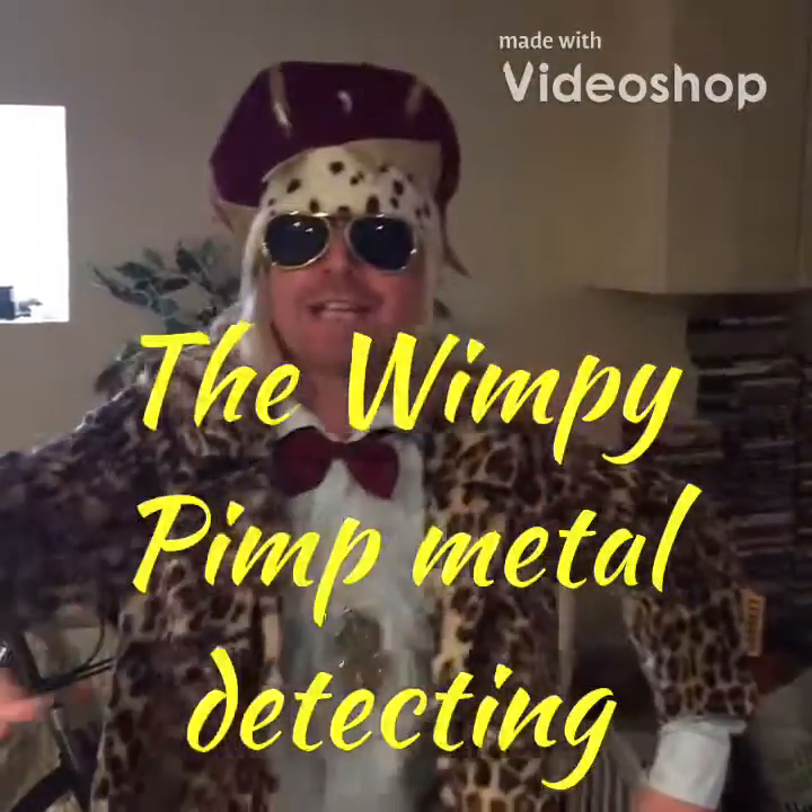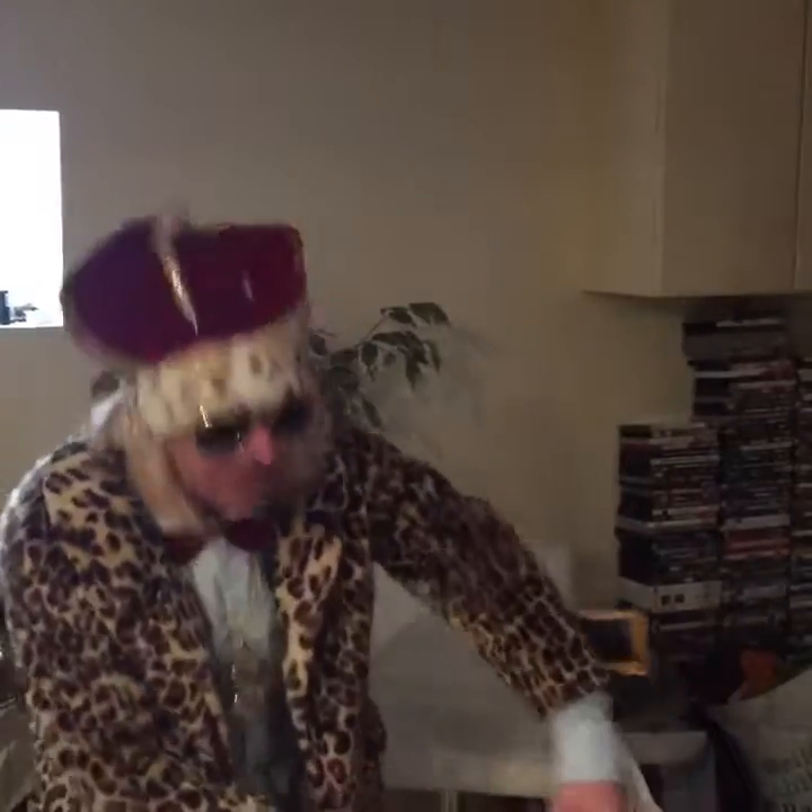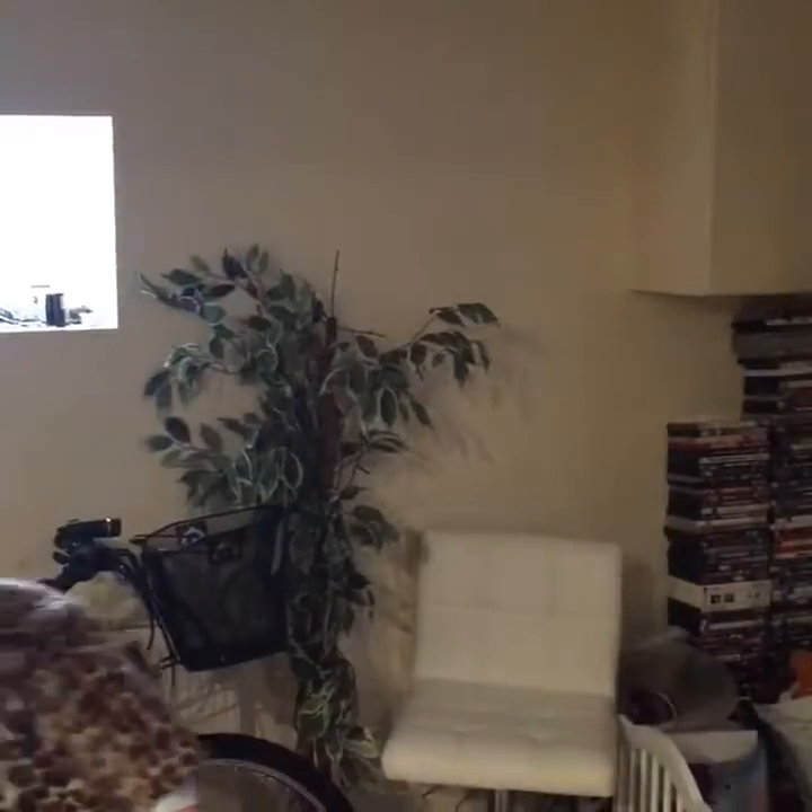Hello there YouTubers and welcome to the Wimpy Pimp Metal Detecting. I'm here with my trusty Garrett Ace 150 and I shall be shortly heading up to the beach to find some glorious finds under the shingle. I will not be going alone — I will be coming with a rival, and whoever finds the most glorious find today out of that lovely shoreline will win today's coveted prize: a family pack of discos.